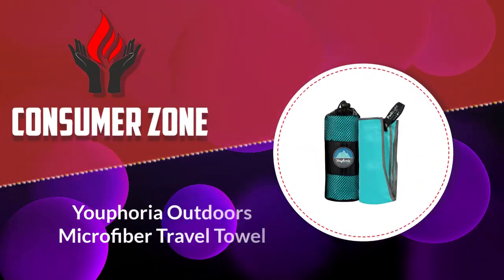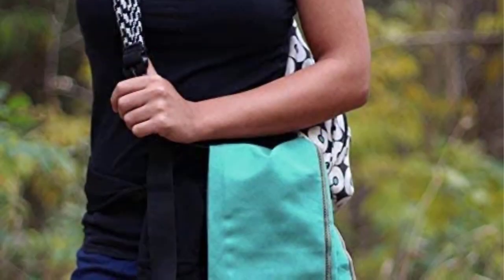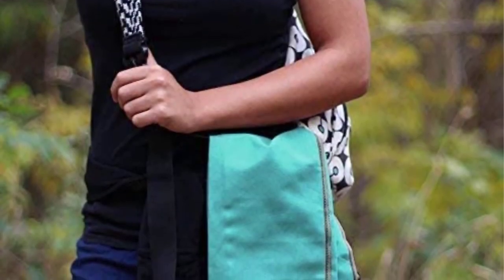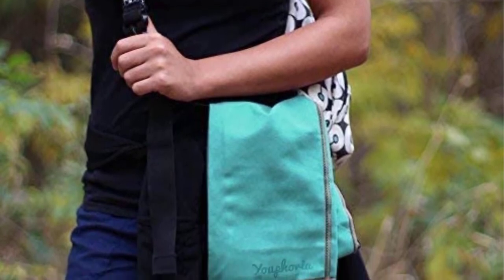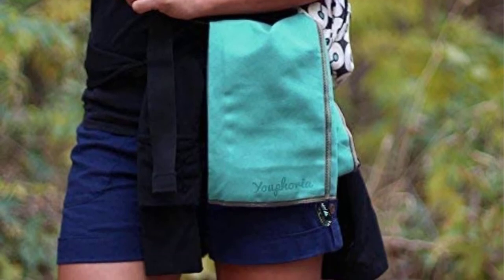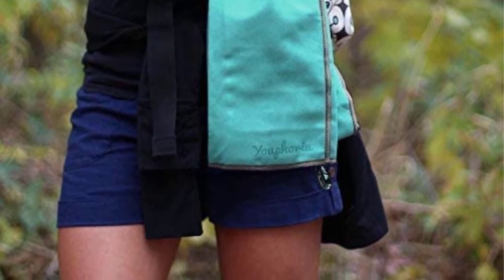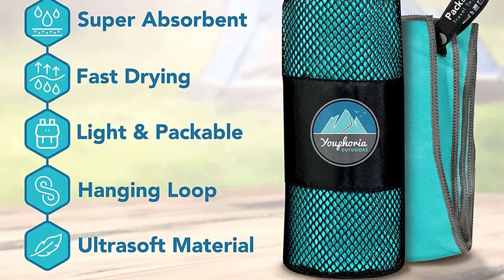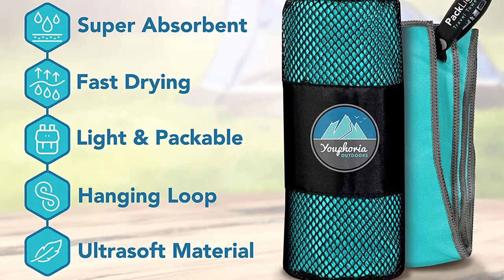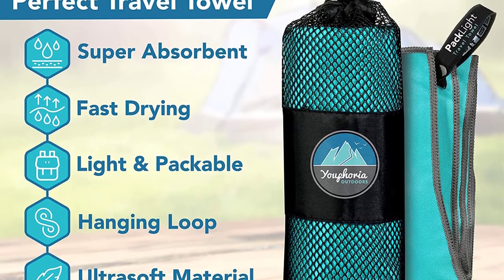Number three: Euphoria Outdoors Microfiber Travel Towel. This is a neatly designed, lightweight and packable camping towel that is quick-drying and absorbent. Euphoria promises it can hold up to five times its weight in water, which is the highest rate of absorption on this list. It's produced to be mildew and odor resistant — perhaps the only advantage it has over the Wise Owl Outfitters camping towel, although that difference is subjective and may not be appealing to some.